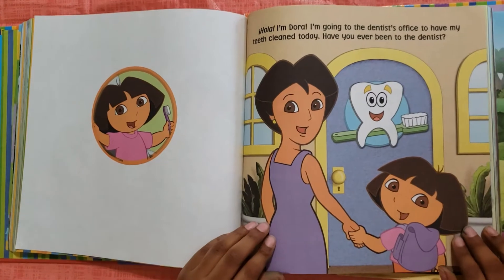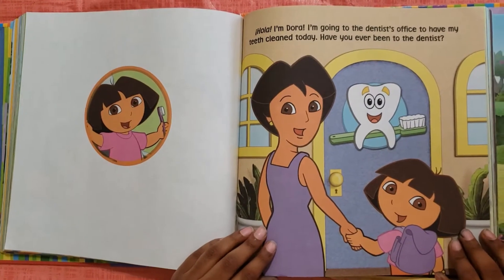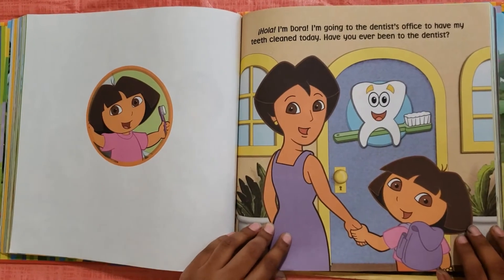Hola, I'm Dora. I'm going to the dentist's office to have my teeth cleaned today. Have you ever been to the dentist?